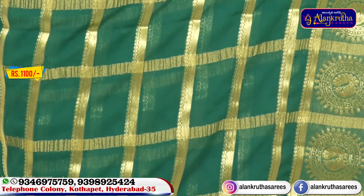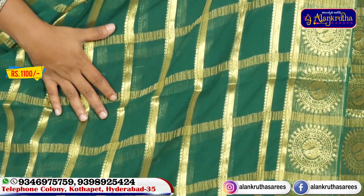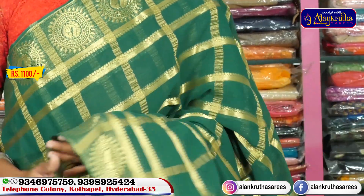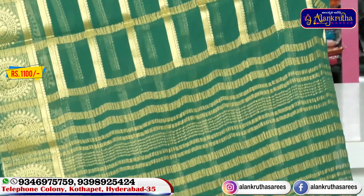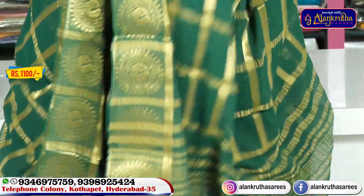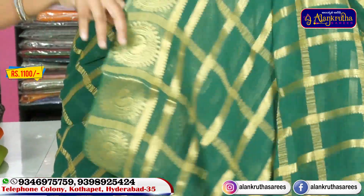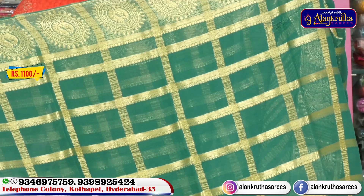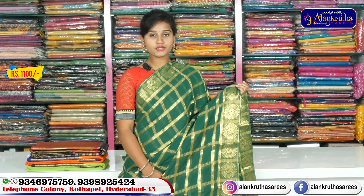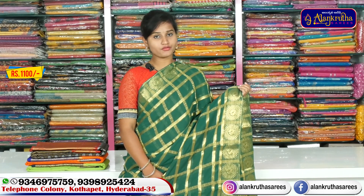We also have a combination of designs which is so beautiful. We have a lot of colors suitable for office wear. We also have a combination of gold and green including the design style. We have a blouse with a running blouse, a simple dress and patterns. This beautiful saree is priced very reasonably at above 1100 rupees, and almost 50% discount is available.